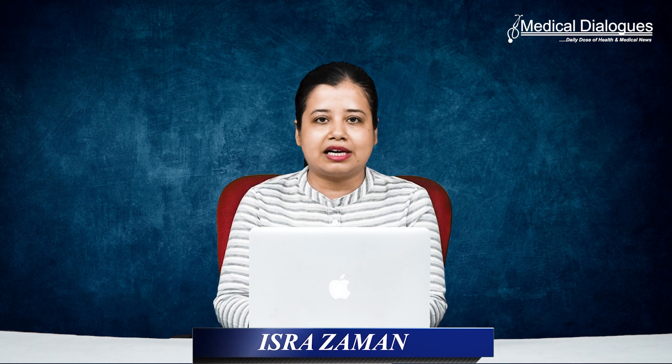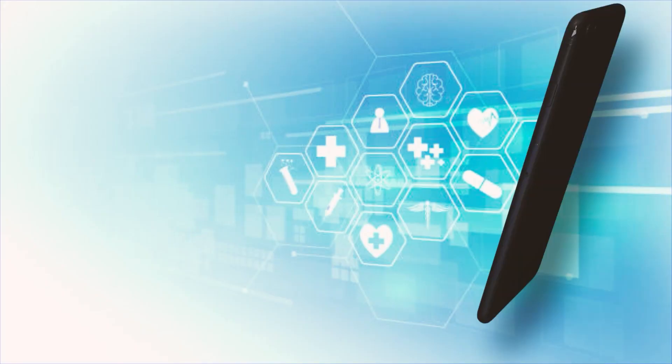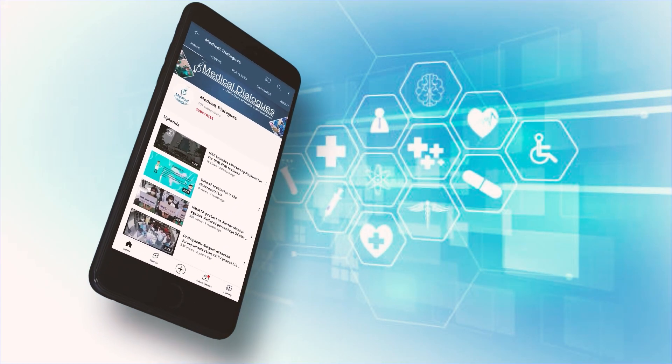That's all for today. Stay tuned to Medical Dialogues for the latest updates. Never miss a medical update from Medical Dialogues.